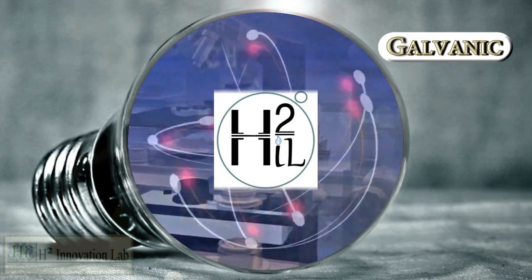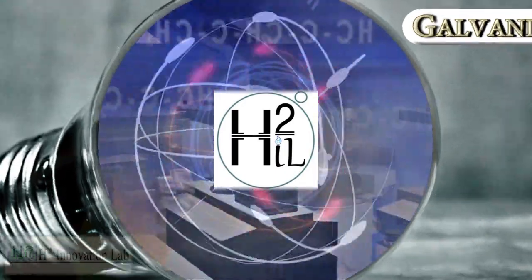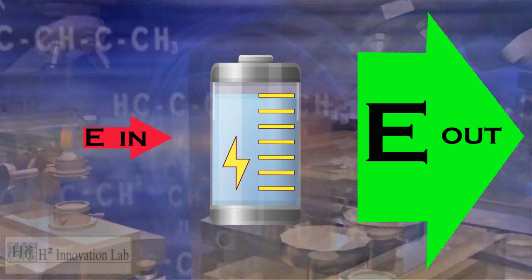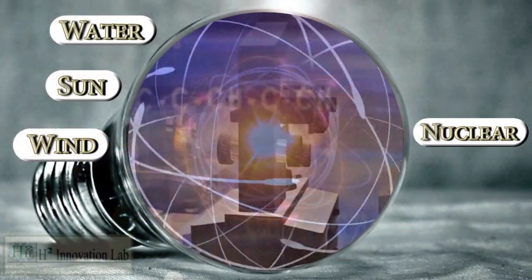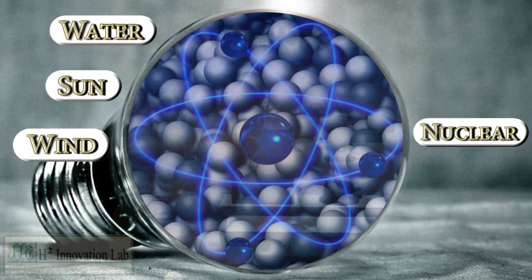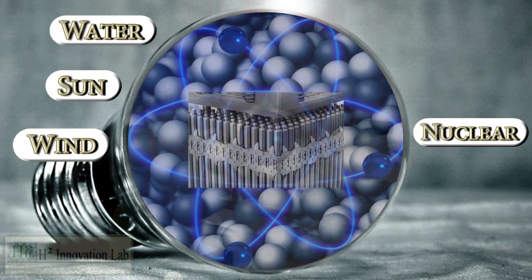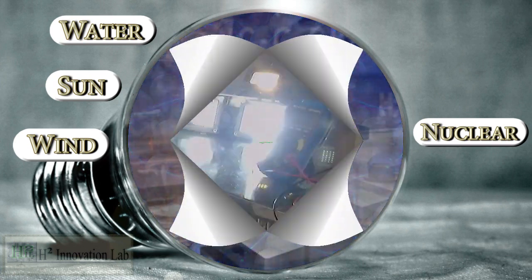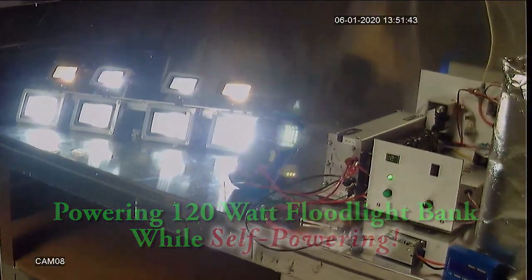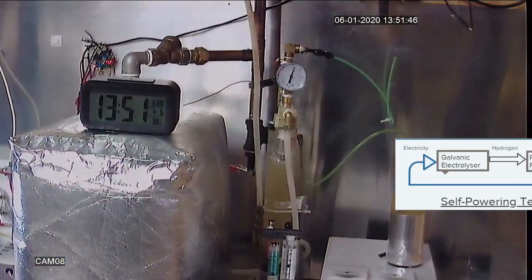H2 Innovation Lab has utilized one of these energies in a method of efficient hydrogen generation. The method outputs 22 times the input energy purely because of the natural galvanic energy enhancing the process. Just the same as nuclear reactions produce more energy than the energy needed to produce the reactions, fueled by a source obtained from the natural energy accumulated in metals.